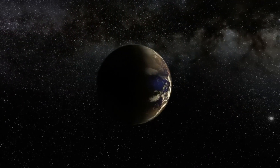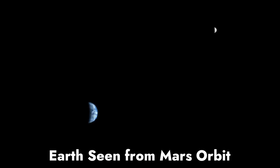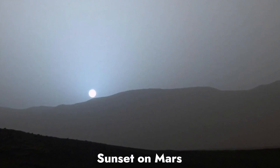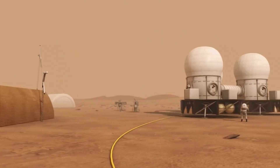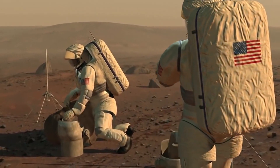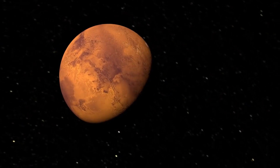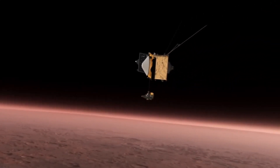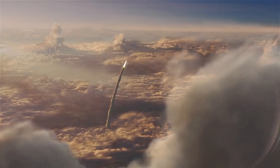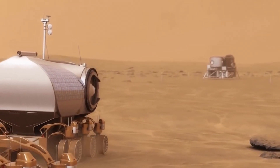Mars is a planet that never ceases to amaze and attract humanity. Modern science has revealed many new facts about Mars, but has also left many mysteries and questions. Mars is a planet that could become a new home for humanity in the future, if we can overcome the difficulties and risks associated with its colonization. After all, in the distant future the sun will begin to expand and destroy Earth, while Mars will, on the contrary, be warm and safe. The red planet can reveal to us the secrets of the origin of life in the universe, if we can find its traces on its surface or beneath it.